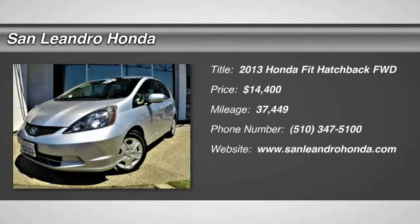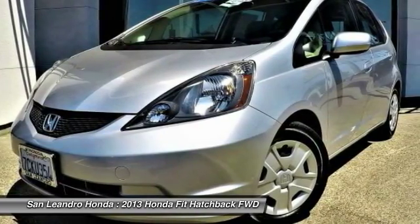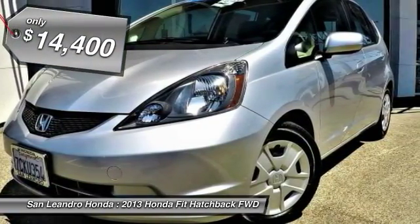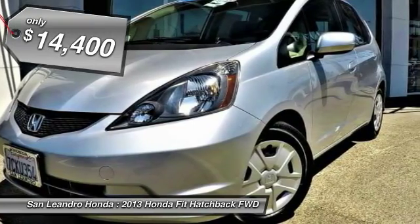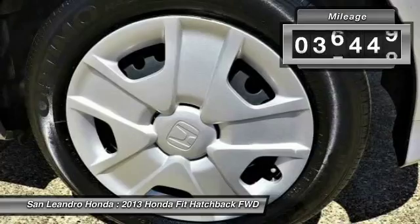Local Used Car Dealer's inventory stock number 39738A. Used car VIN: JHMGEH32DC070681. Used Honda Fit LX Hatchback for sale in San Leandro, Oakland, Alameda, Hayward, serving the Greater Bay Area of San Francisco.